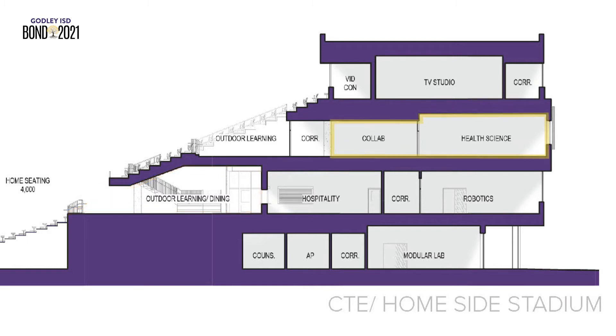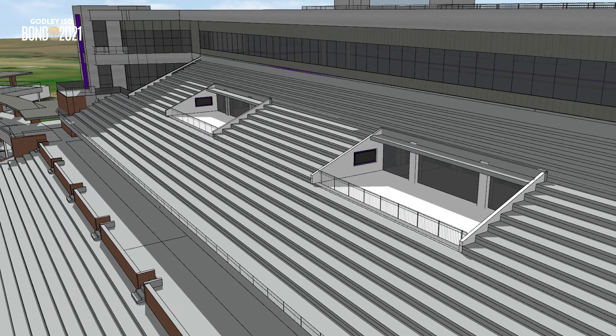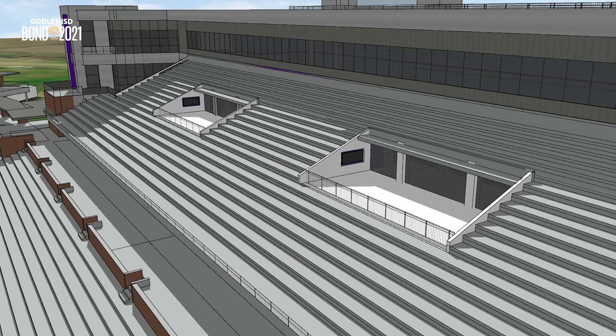The third floor of the CTE center has collaboration areas for health science students with direct access to outdoor learning patios. There are also plans to provide desks and power to sections of the bleachers at this level for additional outdoor classrooms.